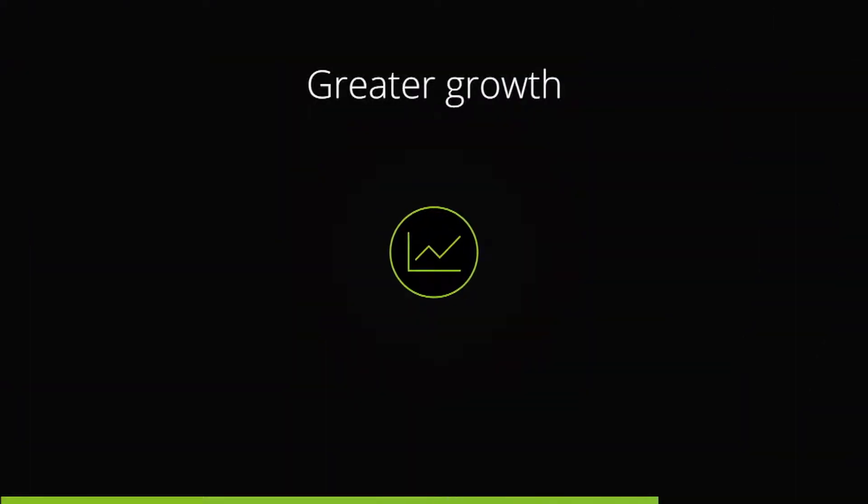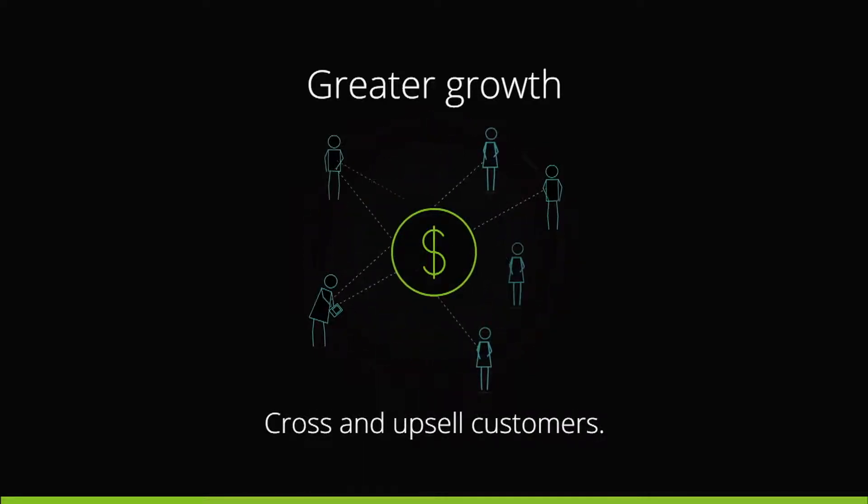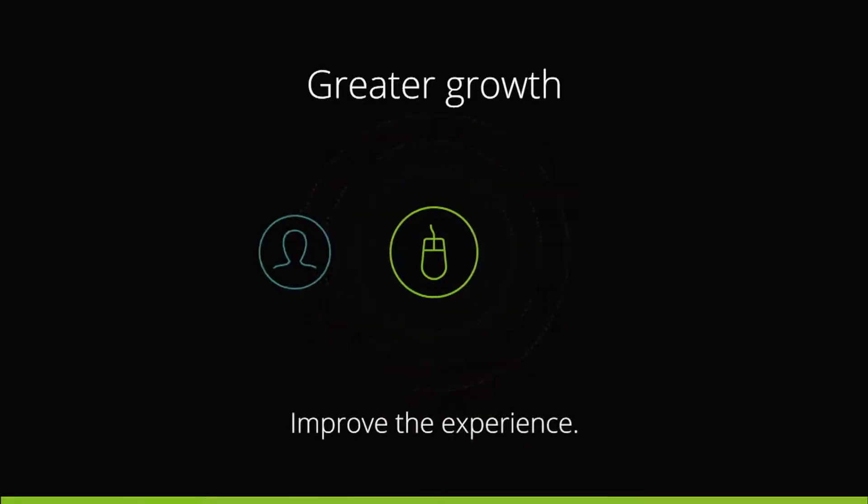Analytics lay the groundwork for growth by helping you build stronger distribution channels, cross and upsell existing customers, and improve the experience for both the customer and agent.